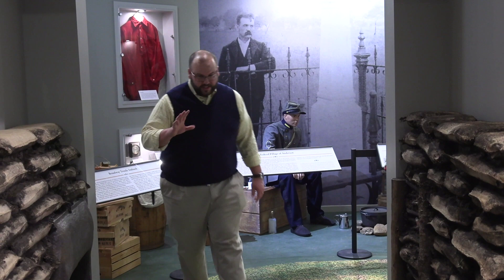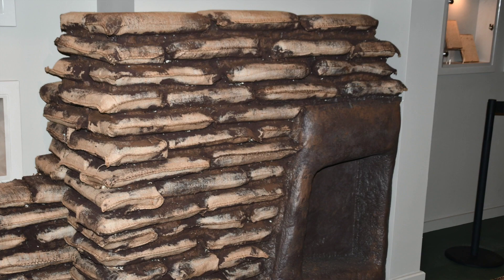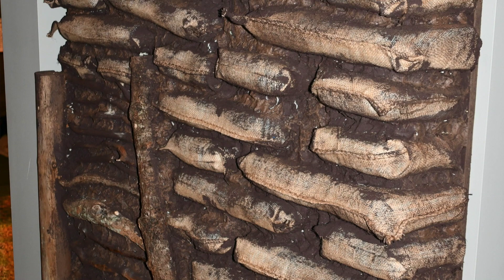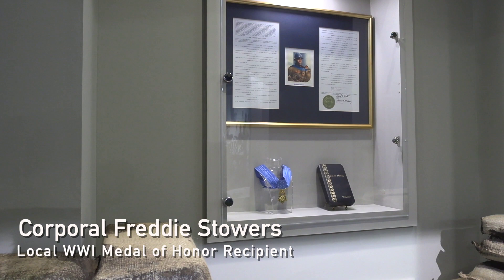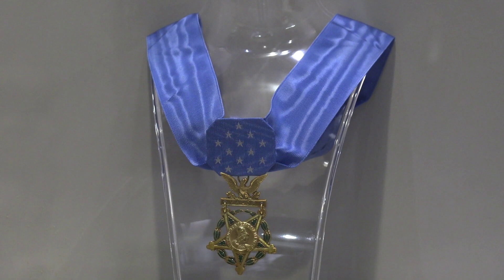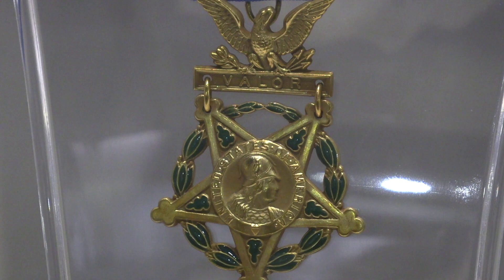Heading into the World War I section from the Civil War, you'll notice the trench walls that come up around you and the mud on the ground. The trenches were certainly a characteristic of the World War I era. One of the things I always like to point out are some original artifacts from Hill 188, the location where Anderson local Freddy Stowers lost his life in service to the country — those items were found via metal detector. He's particularly significant to Anderson County history because he's the only Medal of Honor recipient from the county, and in national history he is one of two African-American recipients from World War I.